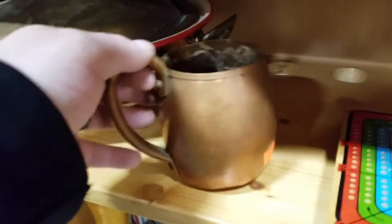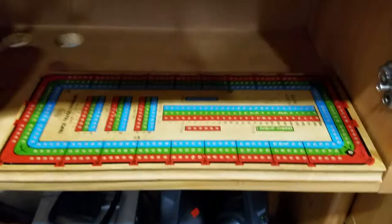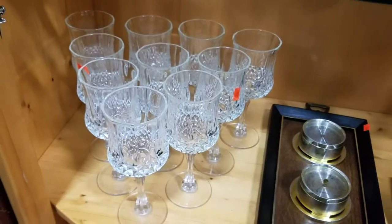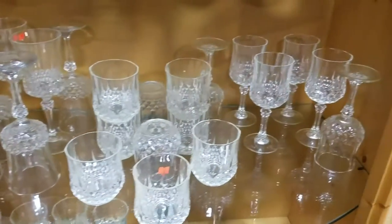Oh, look at these copper pieces — they're pretty nice. Wow, that looks handmade and old. Got a cribbage board, some canisters, and decor.